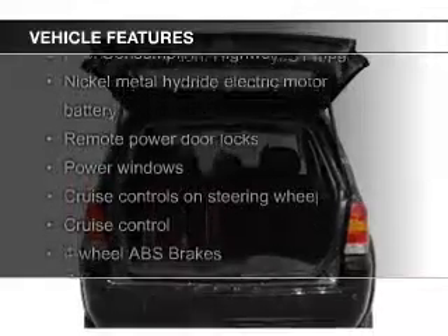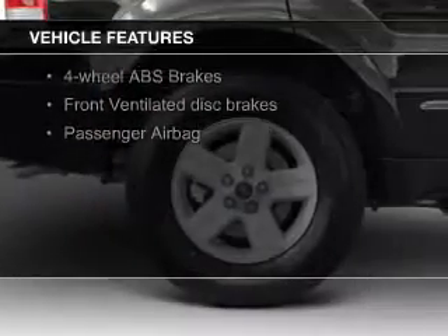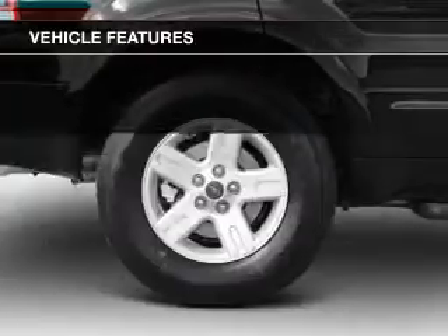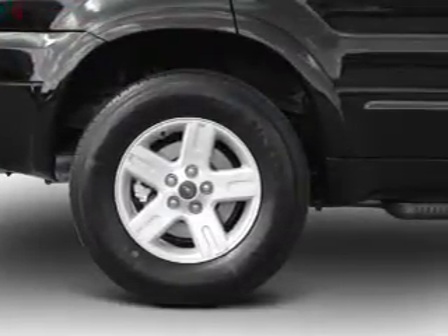The features include aluminum rims, an adjustable tilt steering wheel, an alarm system, power seats, roof rails, cruise control, keyless entry, split rear seats, a trip computer, and an MP3 player.